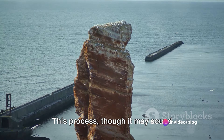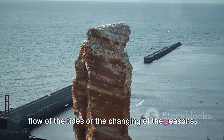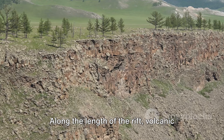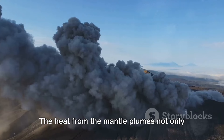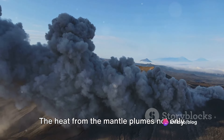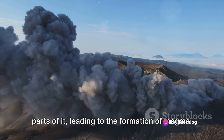This process, though it may sound dramatic, is as natural as the ebb and flow of the tides or the changing of the seasons. Along the length of the rift, volcanic activity became a common occurrence. The heat from the mantle plumes not only caused the crust to split, but also melted parts of it, leading to the formation of magma.